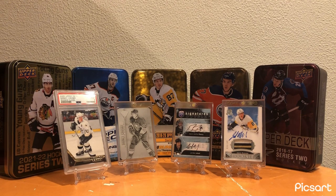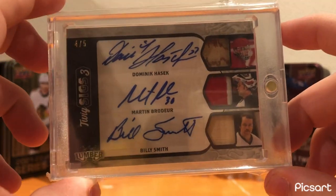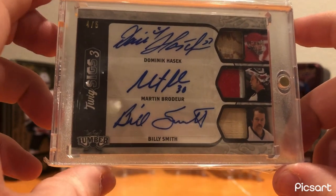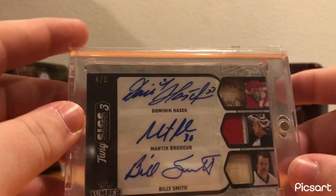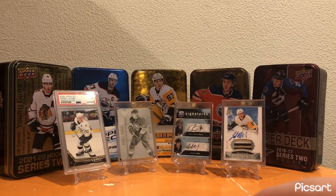Moving on to the New Jersey Devils - this was also in my top 15 cards video. This Dominic Haschuk, Martin Brodeur, Billy Smith Twig Sigs Triple Auto, numbered out of five. Really nice card - Martin Brodeur is one of my favorite goalies of all time. Great card to have in the collection.